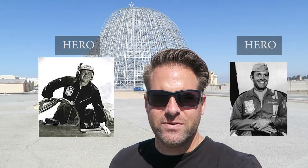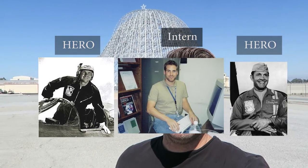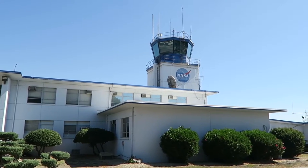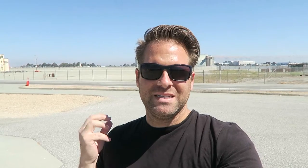Moffett holds a really special place in my heart. My grandfather, Butch Forrest, who was the first leader of the Blue Angels, he flew out of here in the early 1950s. Harley Hall actually flew out of here in the early parts of his career. I got to intern here at NASA Ames Research Center in the early 2000s. What makes this place really special to me is that I got to see my very first air show here back in 1987.